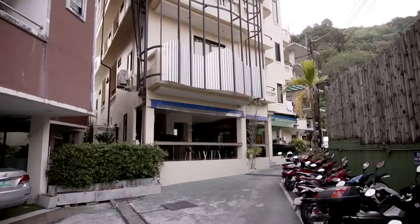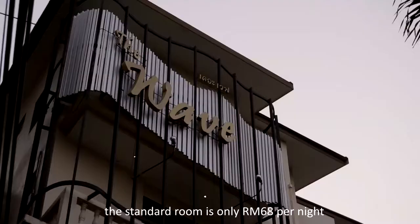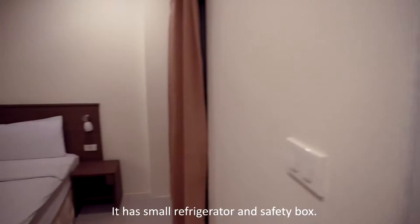I booked my hotel from Traveloka — the Wave Patong Botic Hotel. The standard room is only 68 ringgit Malaysia per night. The room is big enough for two persons and it is clean. It has a small refrigerator and a safety box.